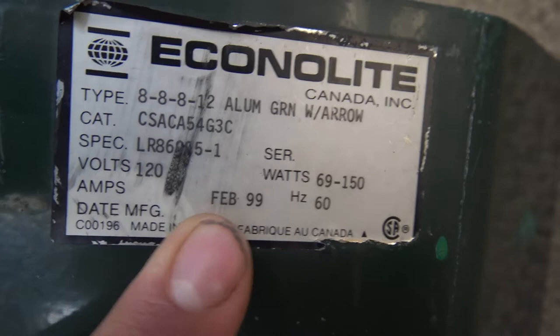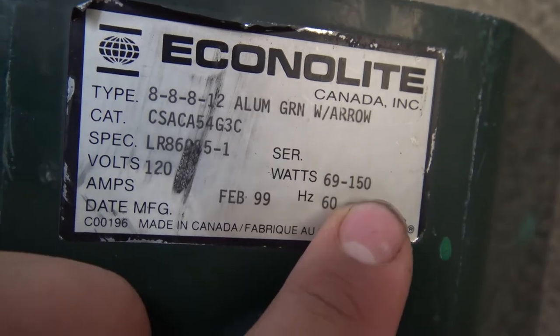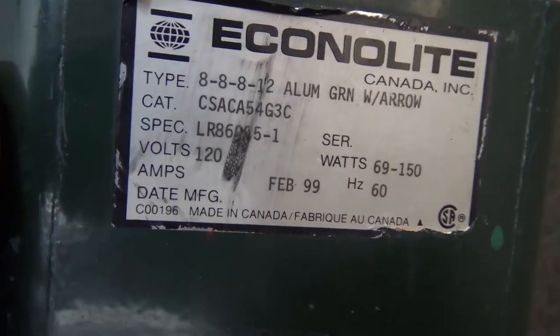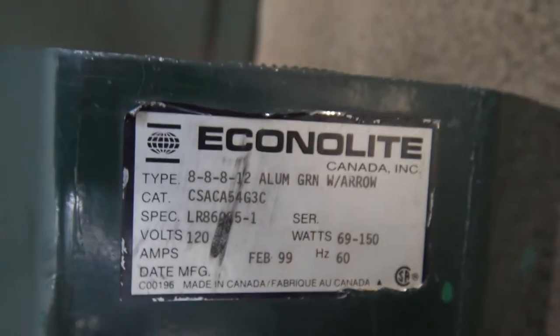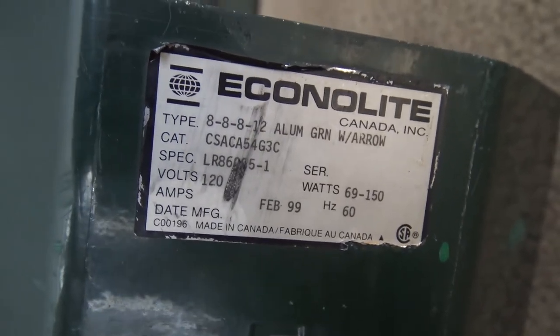You can actually see it has some other spec readings on it. You can see it has a catalog number, some specs, a spec number. It actually has a voltage — which is kind of interesting. It says for watts, 69 to 150, which I don't know if that's entirely true because the lenses are not glass on this. And you can see it's from February 1999. I've never seen a tag this detailed on a traffic light before. Usually when I'm doing streetlights I see these types of tags.